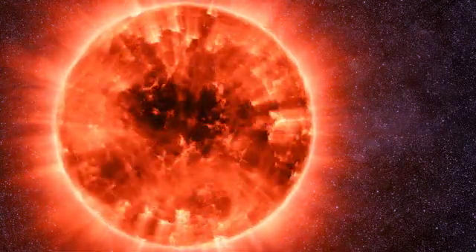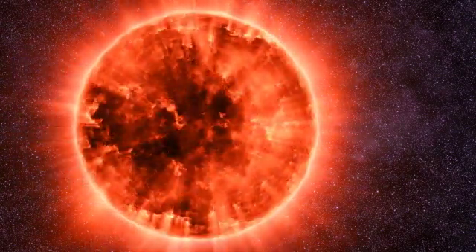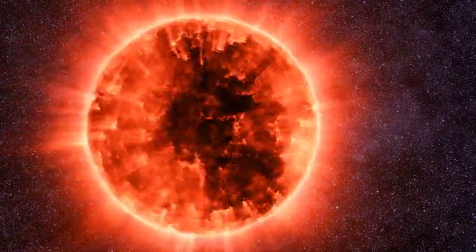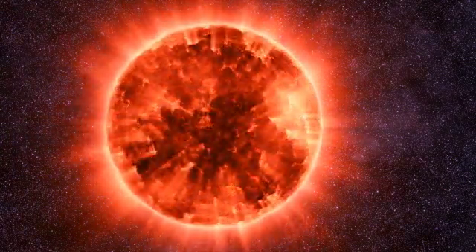AR Sculptoris is a red giant star in the constellation Sculptor, which is in the southern sky. AR Sculptoris has been known as a variable star for many years.